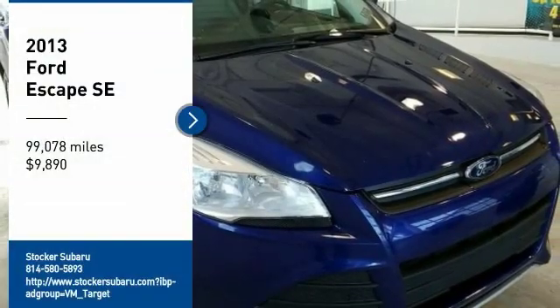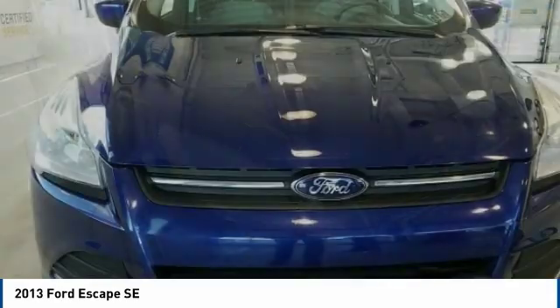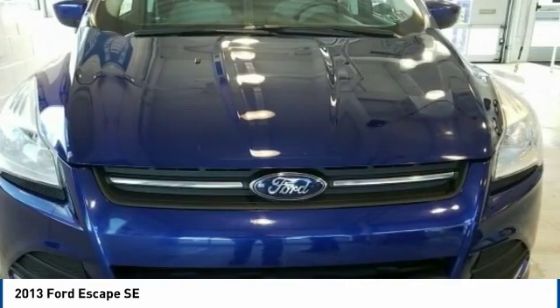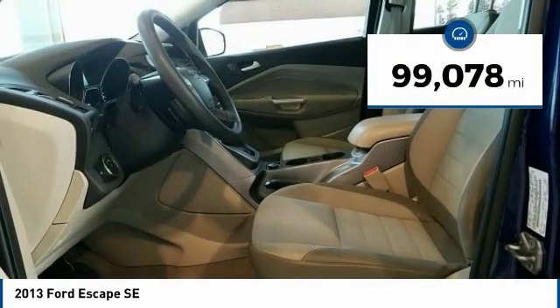Looking for the right vehicle? Check out the 2013 Escape. Gas engines flex, tow, sip and go with Ford Escape, and is priced below $10,000. This vehicle has less than 100,000 miles.